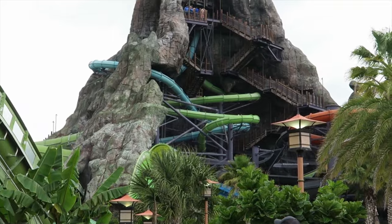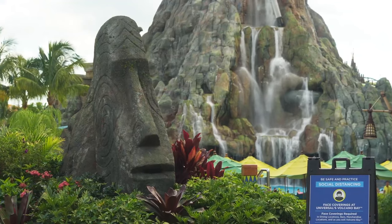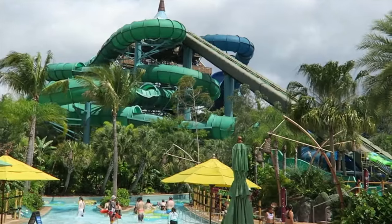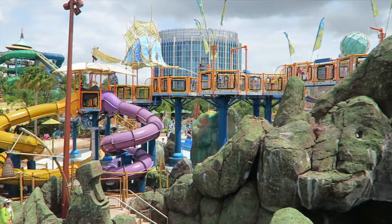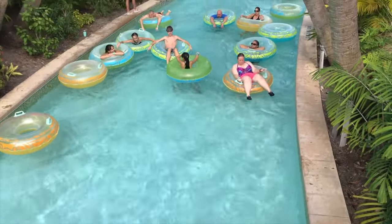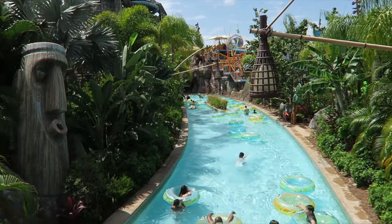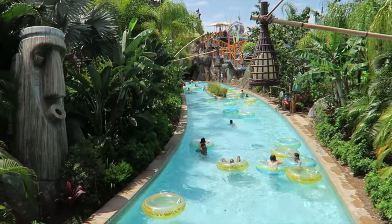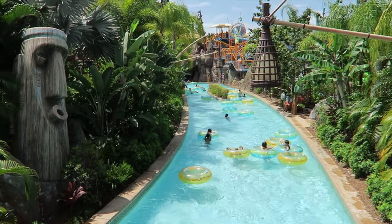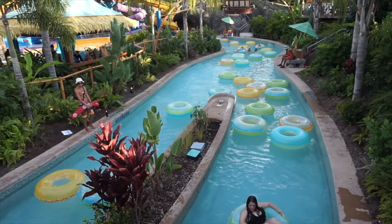Let's head to the third section of the park, the River Village, featuring some exciting water slides and some areas for the younger guests to enjoy. It is also home to the Kopiko Way Winding River, a classic lazy river that takes you all around River Village and through the Krakatau volcano and caves, as well as featuring lots of interactive elements. Just grab a tube and enjoy the scenery of Universal's Volcano Bay.